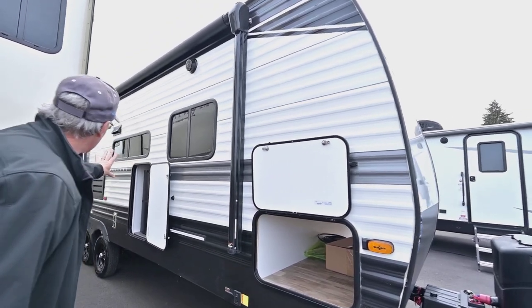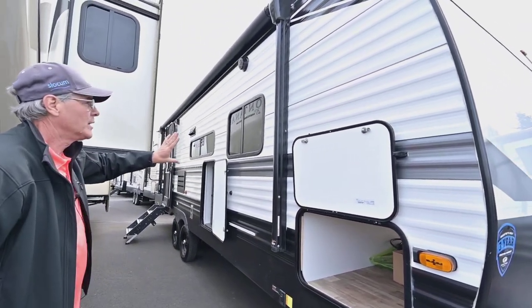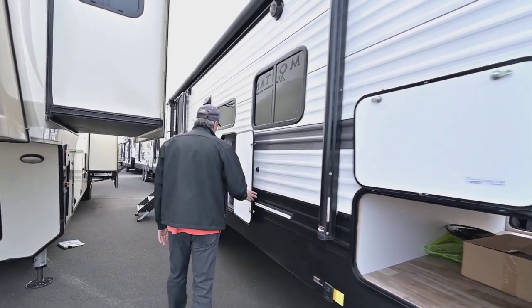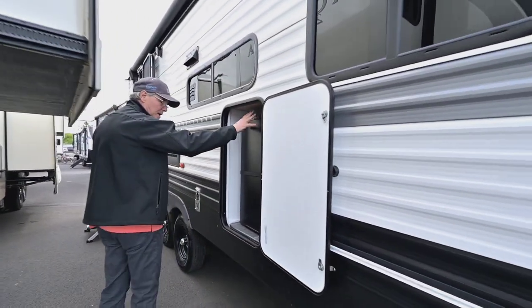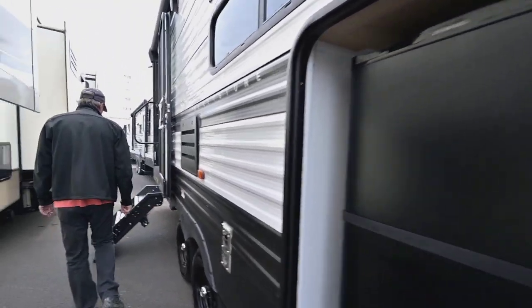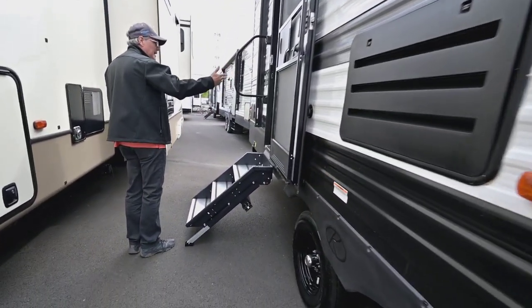You'll also see a push button for those power jacks up front, and you have a push button for the ones in the rear as well. You do have a really large patio awning, which is real nice. When you're out there you can grab some refreshments out of your refrigerator here if you want to as well.